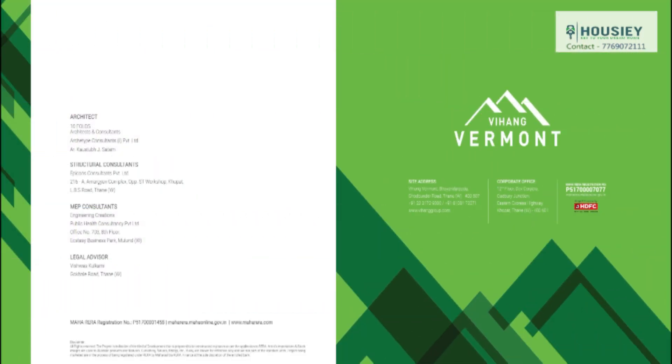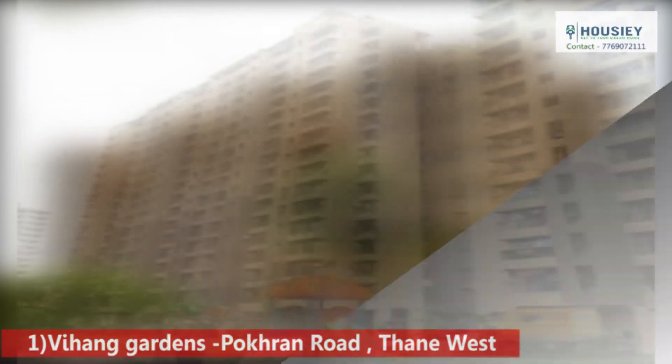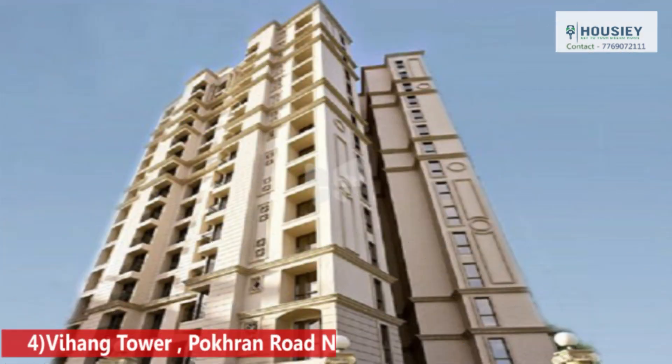Now let's talk about the builder's profile. Established in 1989, Vihang Group has been in real estate for more than 25 years. Some of their completed projects are Vihang Gardens (Pokhran Road, Thane West), Vihang Valley Phase 1 and Phase 2 (Kasarvadavali), Vihang Shrushti (Hiranandani Estate), and Vihang Tower (Pokhran Road No. 1, Thane West).